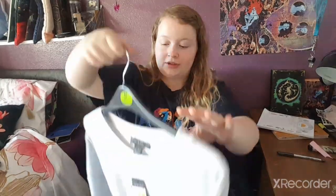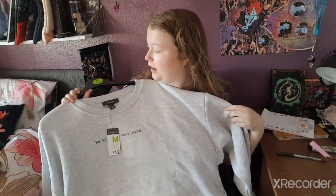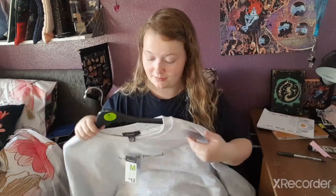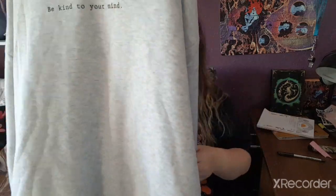I got myself some more shaving cream because I kept forgetting to buy it. I also got a jumper that says 'Be Kind to Your Mind' — I got it in a medium but it's massive and oversized, so I'll just wear shorts underneath. It's a simple gray jumper, very relaxing.